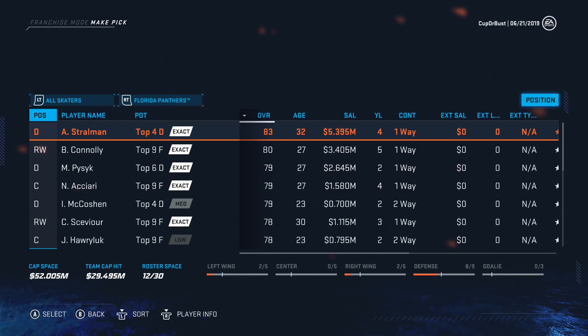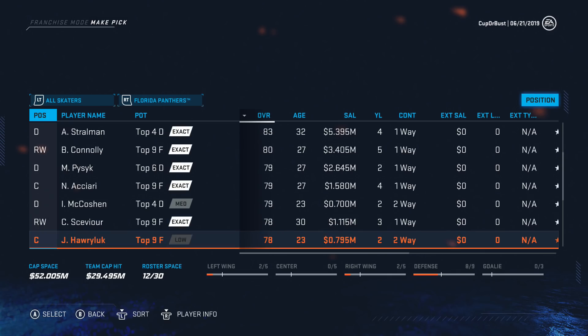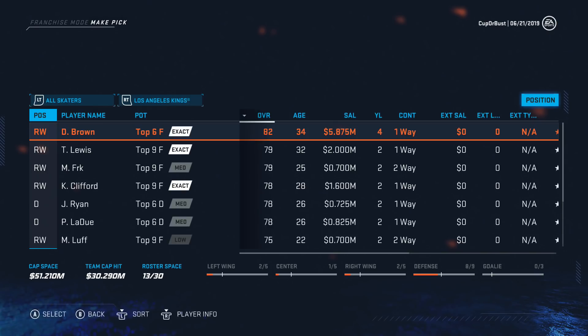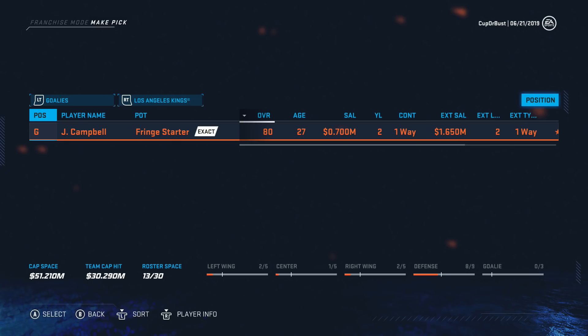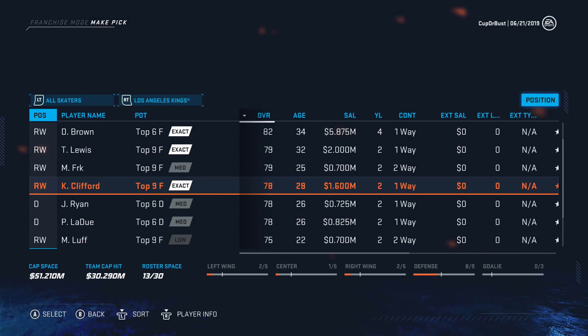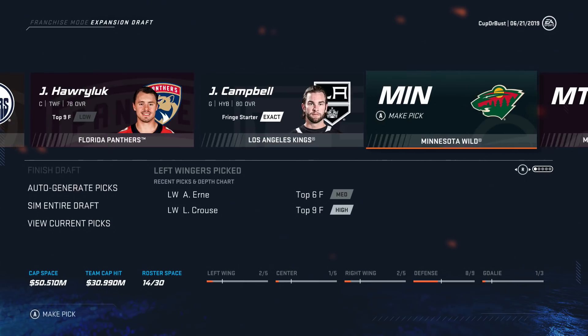Florida: Brett Connolly — 3.4 for an 80 is pretty expensive. Howard Luck — 23, 78. I feel like we needed some AHL players to fill out the roster. LA Kings next — they should have a goalie. They have Jack Campbell — 27, 80, 700k right now, extended at 1.6 for the next two years. That's pretty good for us. I think we're going to go Jack Campbell. He'll probably be our backup unless there's a better goalie available.